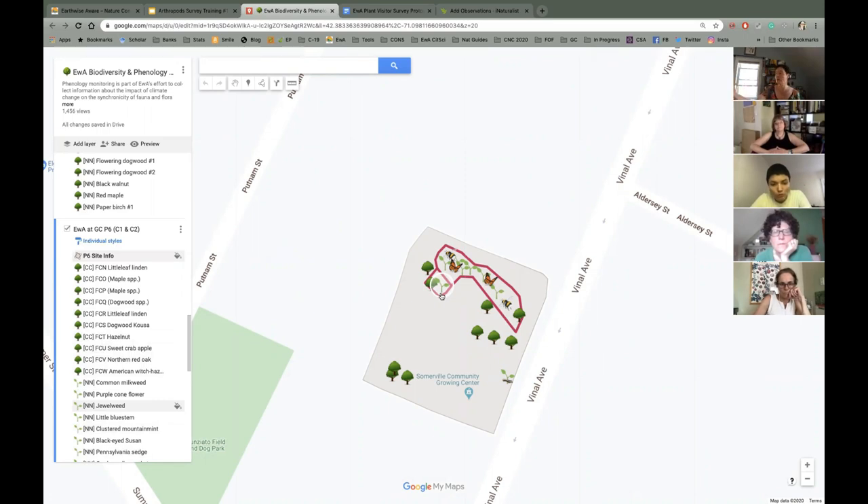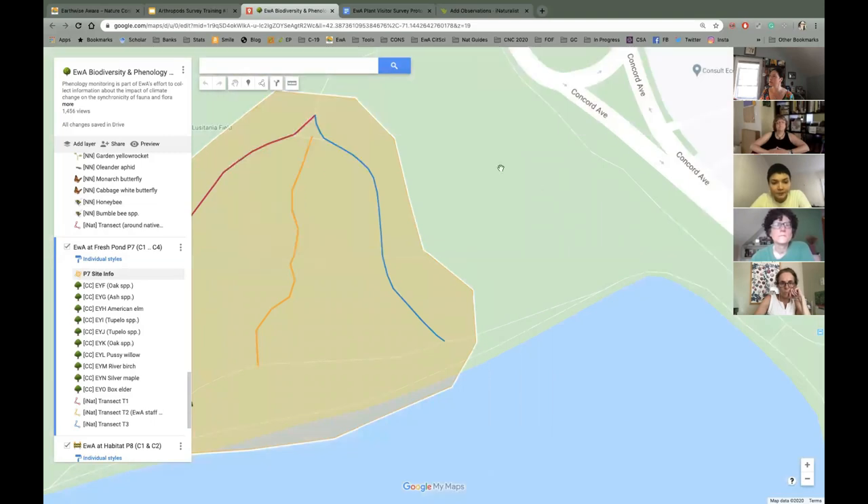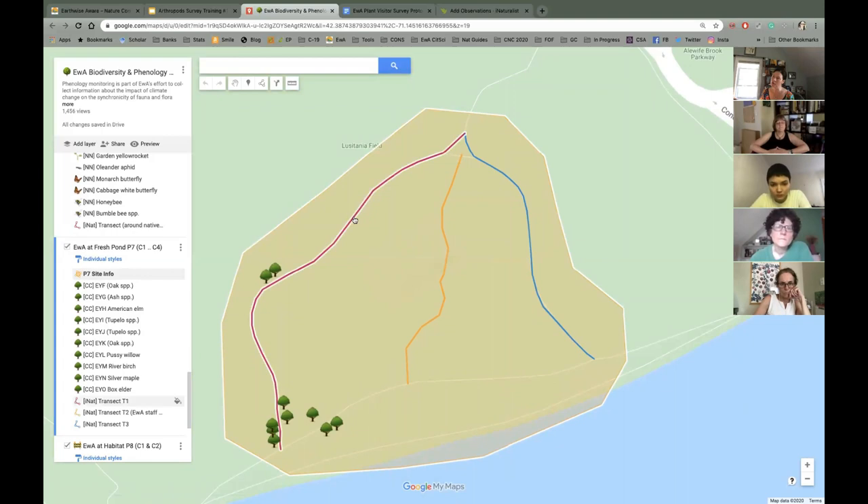At the growing center, instead of three to five random spots, it's small enough that you can walk the entire transect and take pictures of everything you see. At Fresh Pond there are three transects — the two main ones have three to five spots, five minutes at each. One transect inside the protected area can only be done with a leader a few times a year, with permission from the rangers. What's inside is very different from outside — less disturbed, very rich and interesting.